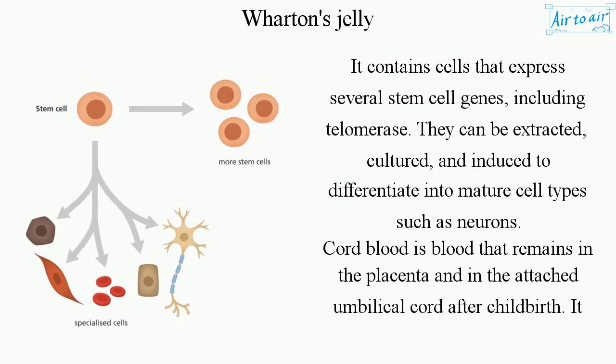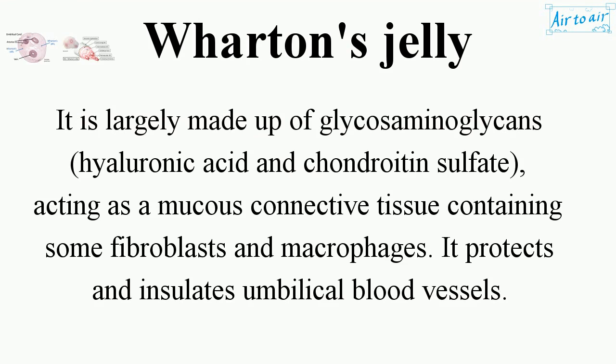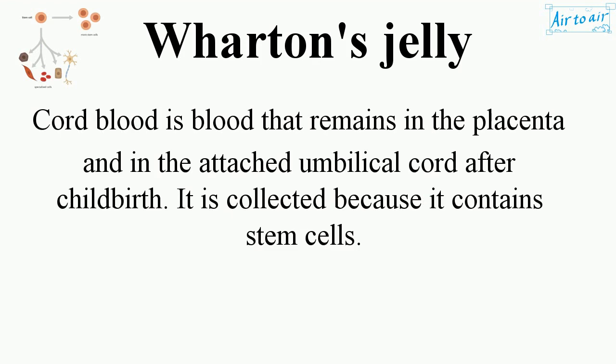These cells can be extracted, cultured, and induced to differentiate into mature cell types such as neurons. Cord blood is blood that remains in the placenta and in the attached umbilical cord after childbirth. It is collected because it contains stem cells.